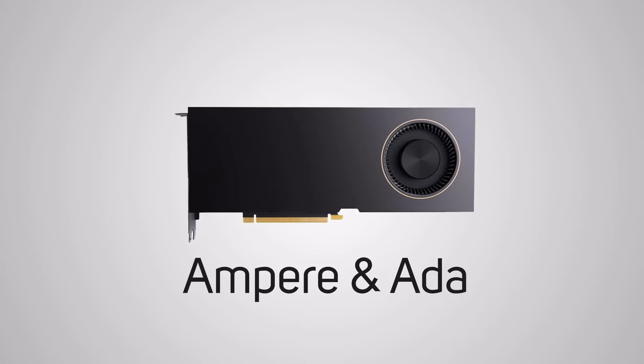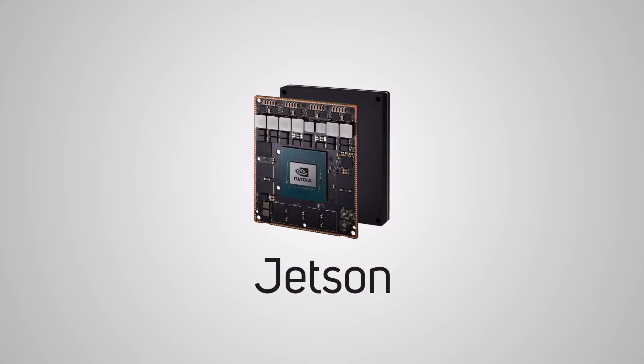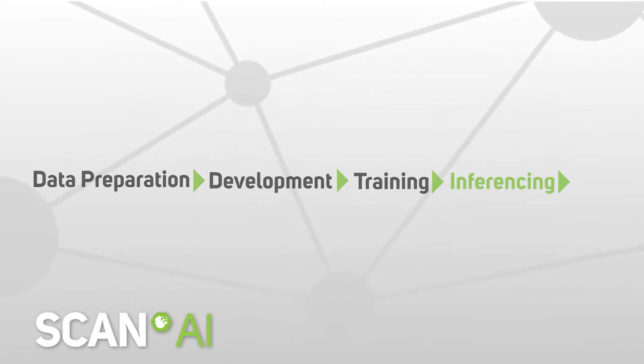We have the Ampere and new Ada-based cards designed for AI workstation use, actively cooled and aimed at development-stage workloads. Then there's the Ampere and new Hopper cards, which are passively cooled and exclusively for server environments where the most demanding AI training workloads are performed. And finally, there's Jetson. These much smaller GPUs are aimed at the final stage of AI workflows: inferencing. After a model is trained, a GPU is still required to host that final model in a wide range of devices out in the real world, and this is where Jetson fits in.